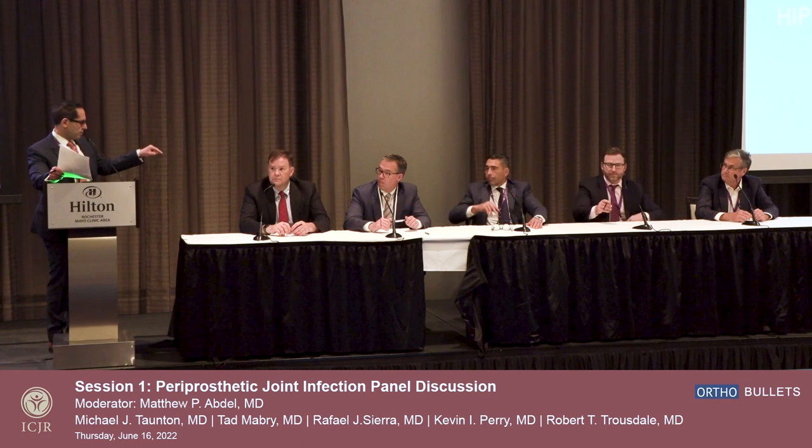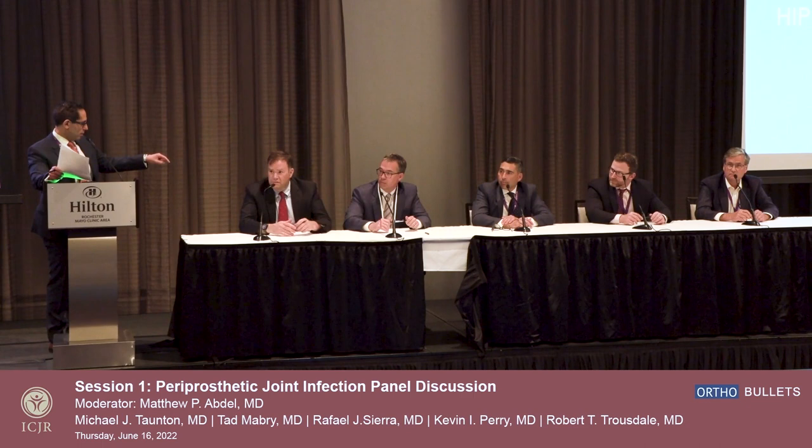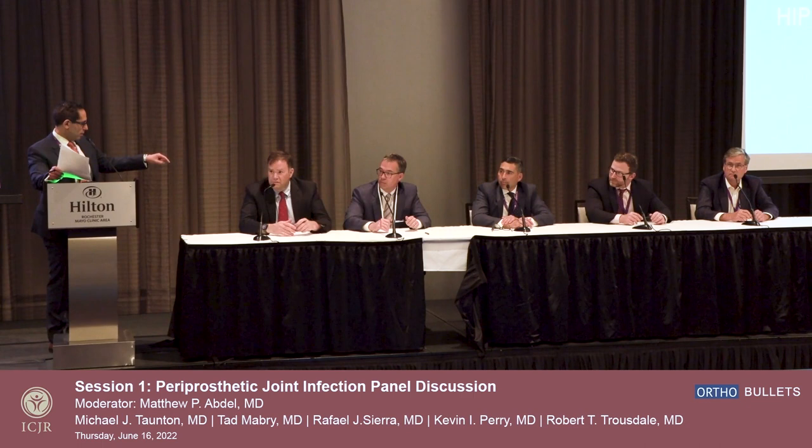And on volume of irrigant — how many liters on an infected case? Panel answers: one and a half liters of Betadine then nine liters of normal saline; nine liters; nine liters; nine liters; a lot. Thank you very much to this panel. Give them a round of applause.